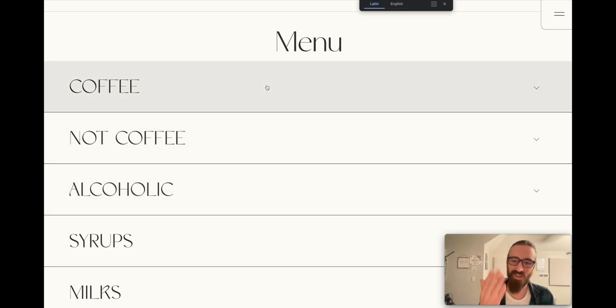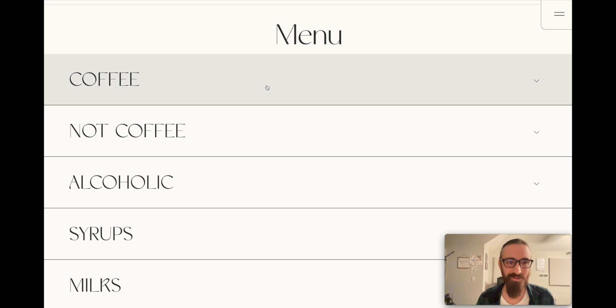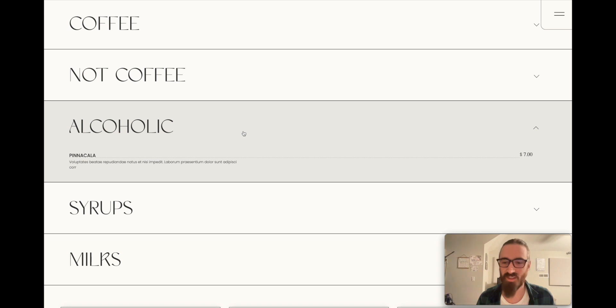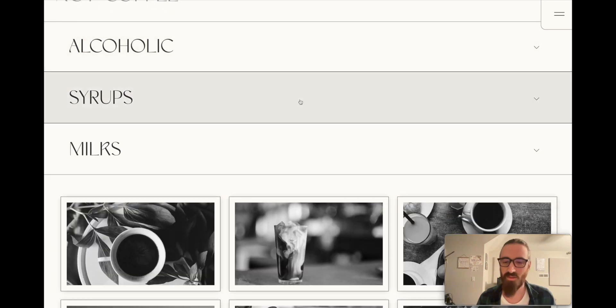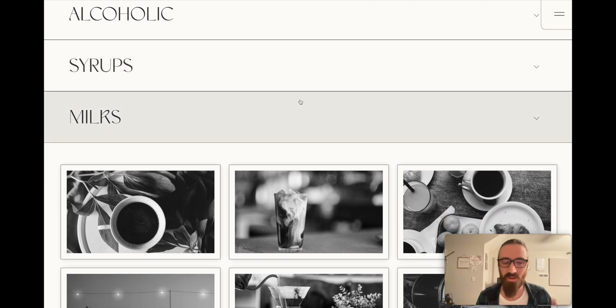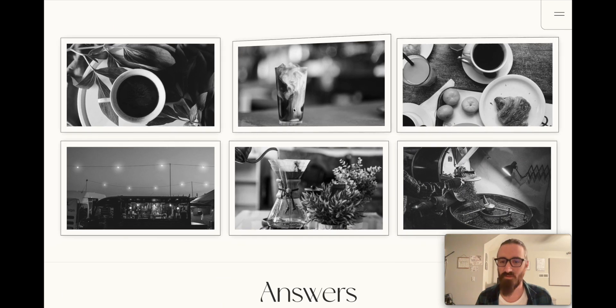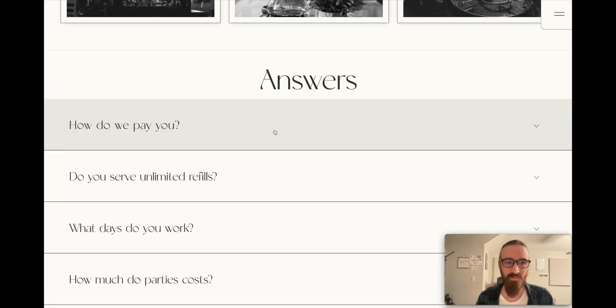That brings us to the menu — it's a really clean, easy-to-read menu. Click it and it shows you different parts, and this is so easy to edit. It's very easy to keep up to date with your prices; if you don't want prices you just leave the field blank and they won't show up. It looks clean, fills up the whole screen, and looks great on mobile. Then here are a few images with fun hover animations — easy to change, just click on them.